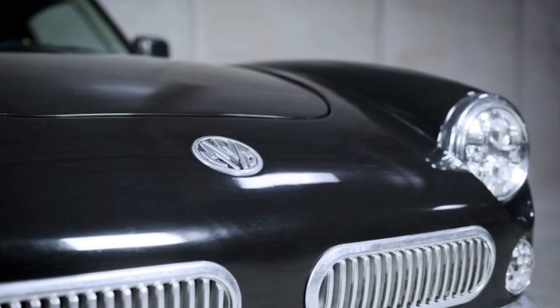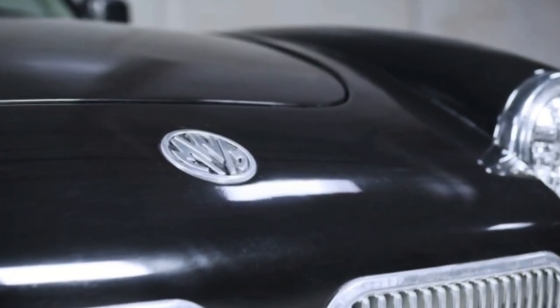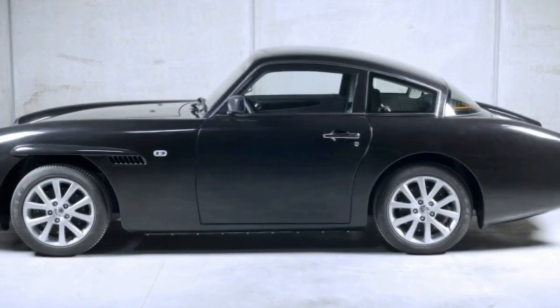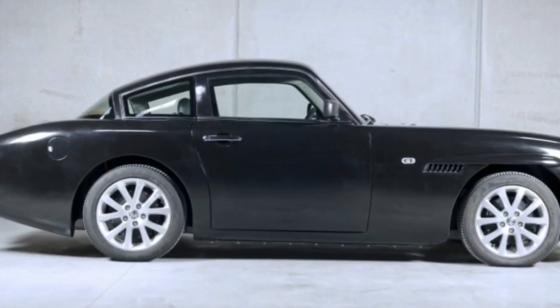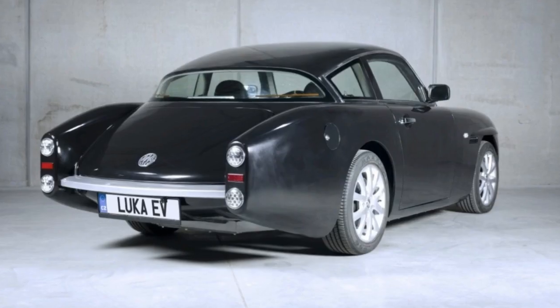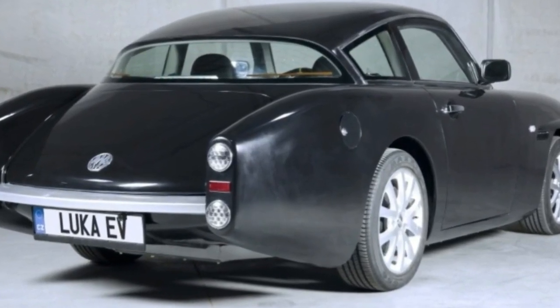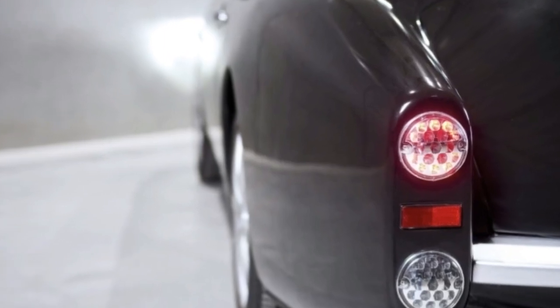The two-seat Luka uses four 12.5 kW in-wheel electric motors, providing a total of 66 horsepower. That'll push the car to 62 miles per hour from a stop in a leisurely 9.6 seconds. Top speed is 90 miles per hour. Luka is only a bit heavier than the original target, at a little less than 1,800 pounds, with an aluminum alloy chassis and fiber-reinforced plastic body.